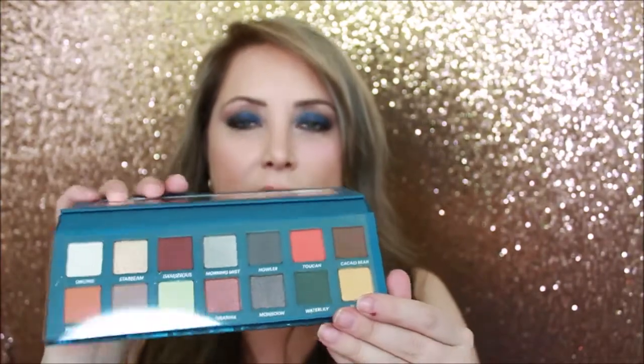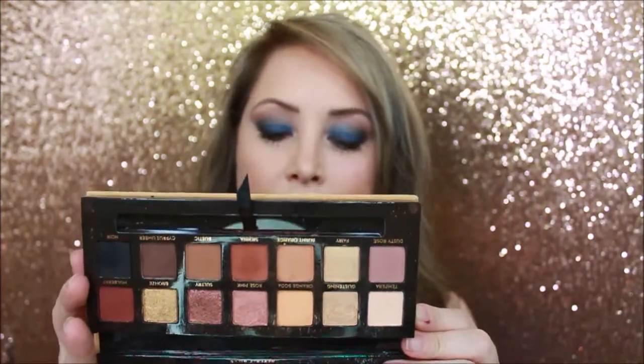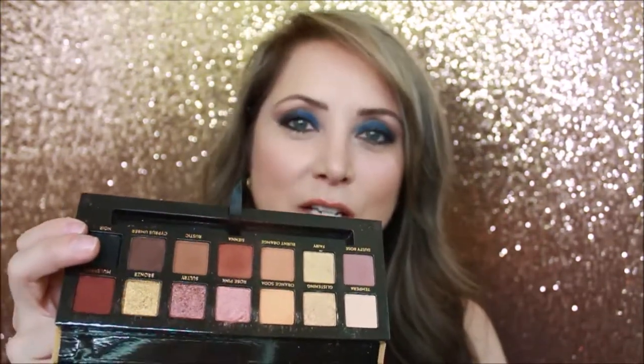I also picked up the Anastasia Beverly Hills Soft Glam palette. As you can see, I've already made a mess on top of it — it has a velvety feel on the outside but it does have typical fallout, so be careful. I was not going to use this until after I filmed, but I wanted to play with it just a little — and it's been my go-to palette for about a week now. The colors are smoking hot. I've already done maybe two videos on this and I'm thinking about doing a third because I love it.